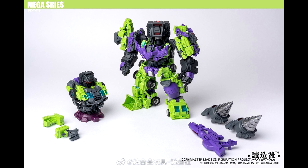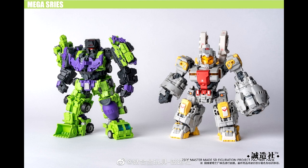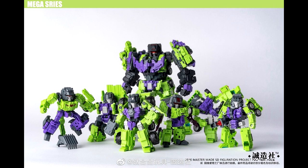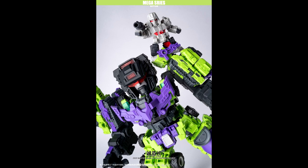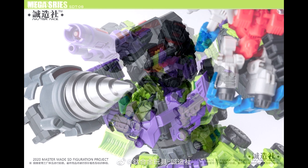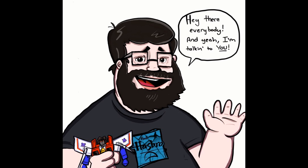Up next, news from Mastermind Creations — they've got a Devastator coming. These are their chibi-style figures; they did Omega Supreme, Fort Max, and Trypticon. The Devastator figures do transform, they come separately, and they include add-ons with drill bits and a gun. I've heard good things about them — my boy Barber D says they're really good. They come as six individual bots that transform and form Devastator. Pretty cool if you like that chibi style.